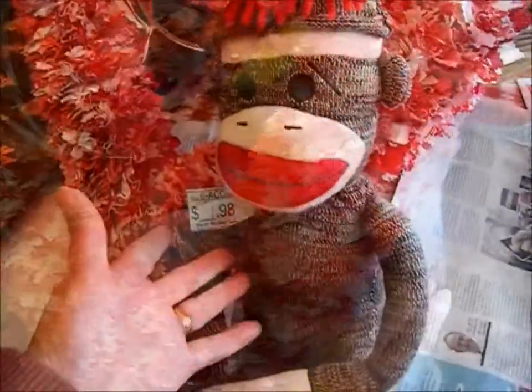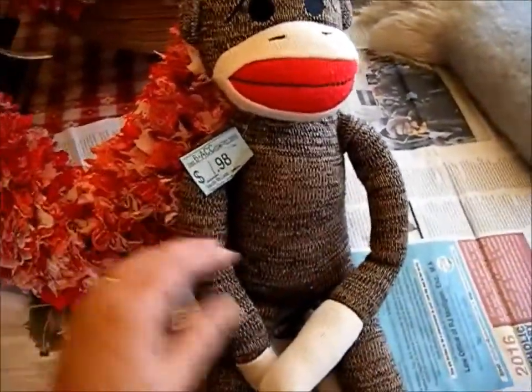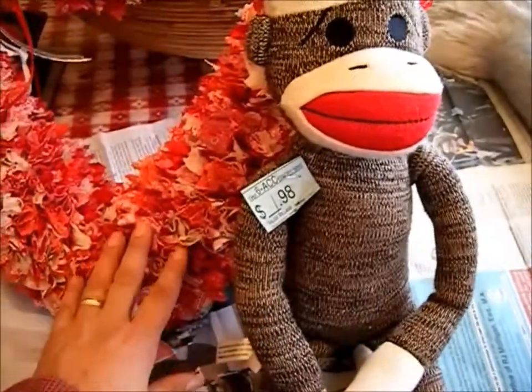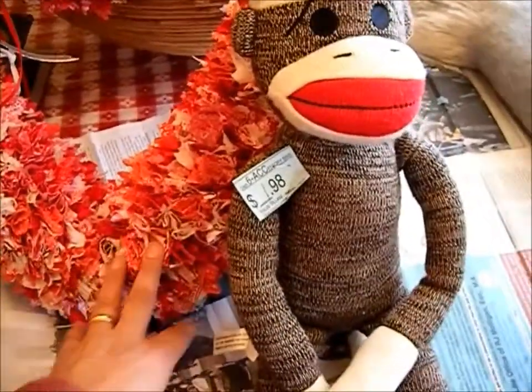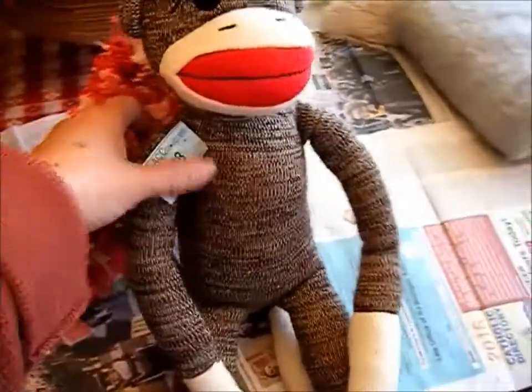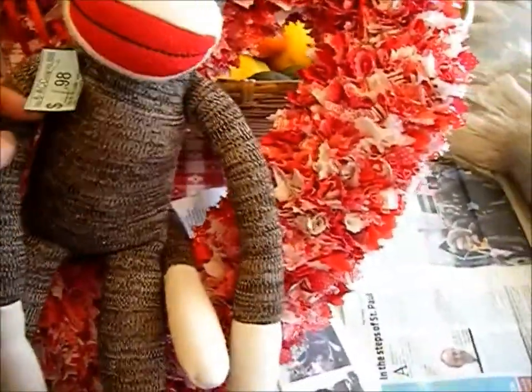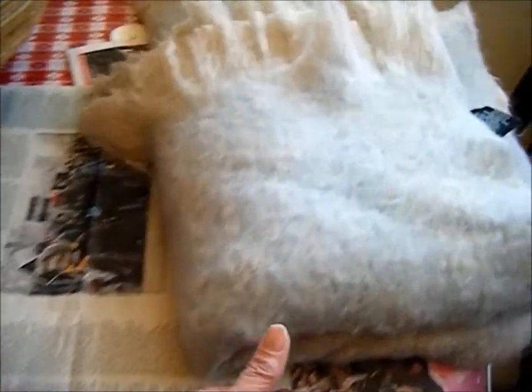I found this little guy here — this sock monkey — and I just love the way he looked against the red of the heart, so I picked him up for a dollar. He was also half price and he is just so cute. I love it!